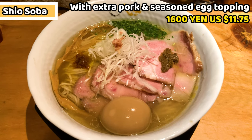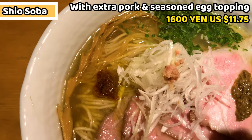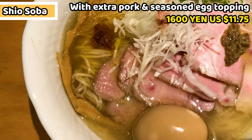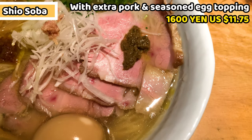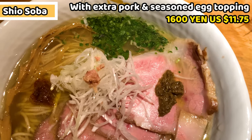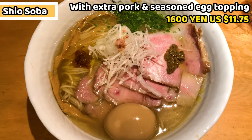This is Shiosoba — salt ramen with extra pork chashu and seasoned egg topping. It costs 1600 yen, about 11.75 US dollars. It smells great and looks so gorgeous. I'm really excited to have this. Let's see the ramen in more detail.